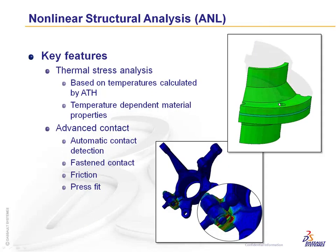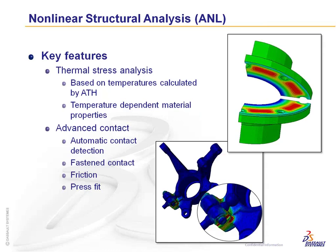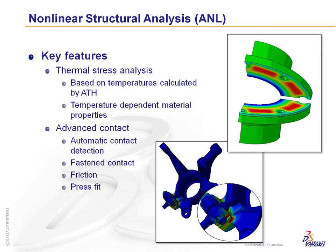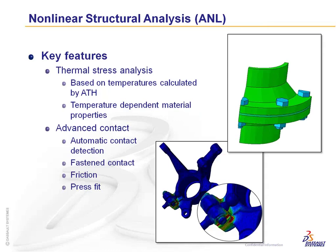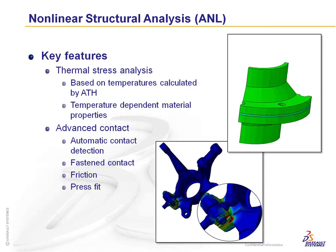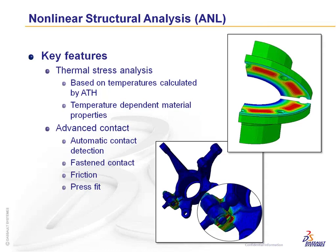Other capabilities within the ANL nonlinear package include thermal stress analysis — you can import a thermal temperature loading, bring that into the nonlinear package, and analyze temperature-dependent material behavior for thermal stresses. Advanced contact options include automatic contact detection, fasten contacts, friction, press fits using frictional coefficients and penalty factors, and further definition of friction parameters.